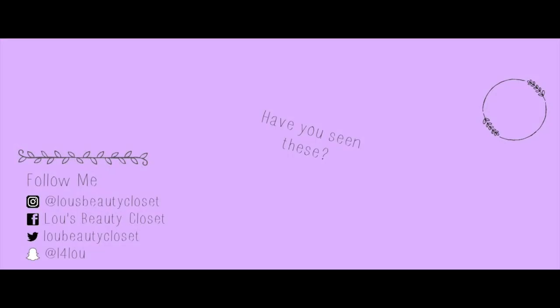Thank you so much for tuning in — that is the end of the haul. Comment below: did you pick anything up that I also picked up, or will you be getting anything I picked? Let me know your thoughts down below. If you're not already subscribed, go ahead and hit that subscribe button now and ring the bell so you don't miss any videos. I'll also be linking the video discussing the giveaway and entry rules. I'm also holding giveaways on my social media, so I'll be putting those links down below. I can't wait to see you back here again. Bye!